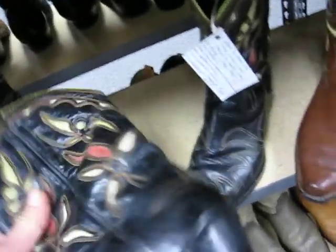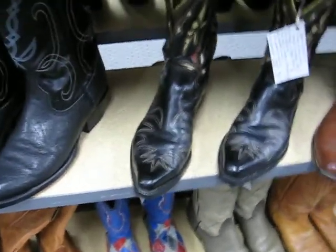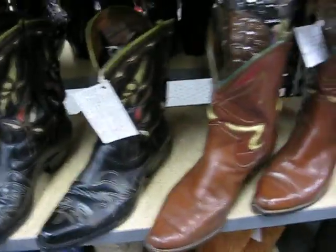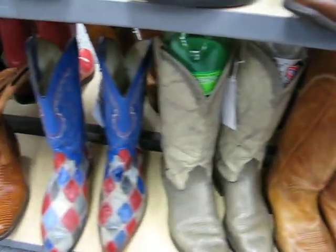1950s boot. Brand new soles, brand new heels. All the leather on all the boots are deeply conditioned, professionally polished. They will outlive you. Another nice pair of Pee-wees — fully restored.